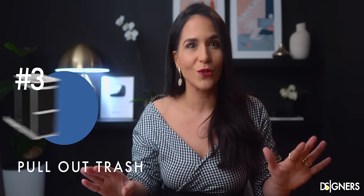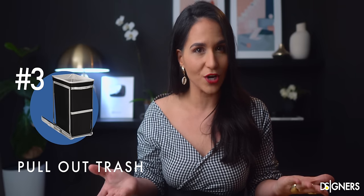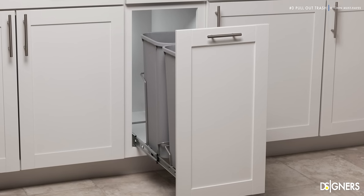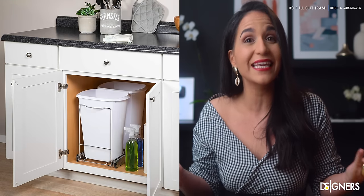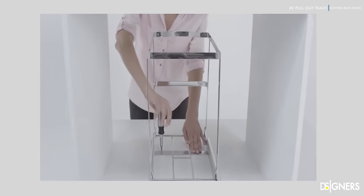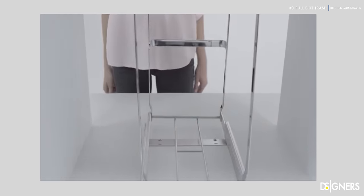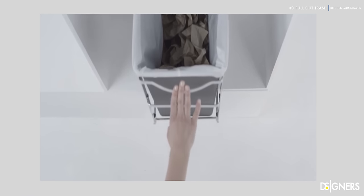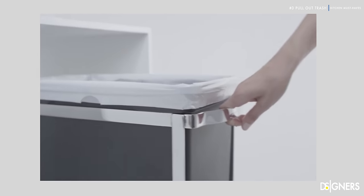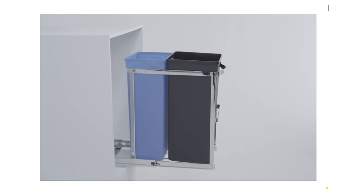A clean kitchen is crucial, and this can be achieved by including a pull-out trash bin. In a functional kitchen, it is essential to be able to handle waste easily. This type of waste bin is straightforward to install in the lower cabinets. Its system allows you to slide the garbage basket easily. You can keep it outside while you are cleaning, which will prevent you from spilling garbage, then hide it when you finish to keep waste out of sight. Remember that the waste bin must be close to the sink — you must study your movement before installing it.